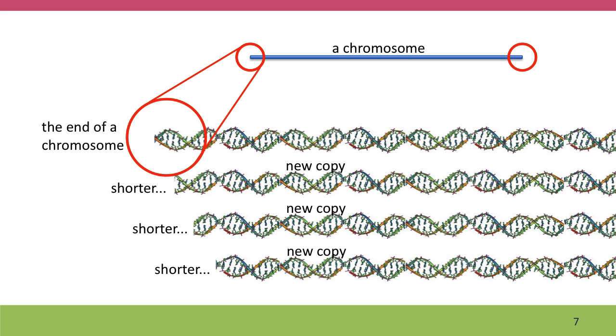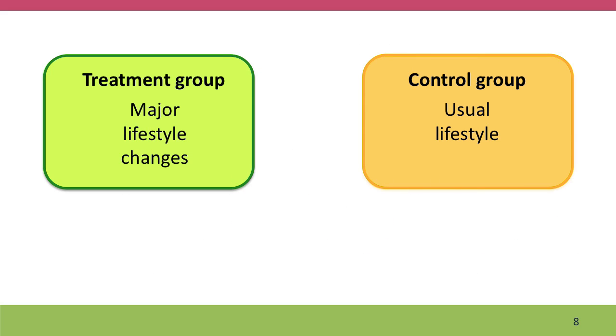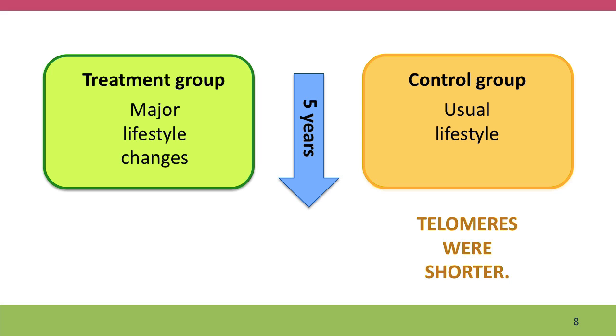But the rest of our cells still have chromosomes that get shorter. This is the phenomenon called cellular aging, which is what the research was studying. They took men who had early prostate cancer, which was being treated with watchful waiting, and divided them into two groups. One group underwent major lifestyle changes; the other didn't. They followed them for five years. The control group's telomeres after five years were shorter, but the treatment group had longer telomeres. This is the main result of the paper.